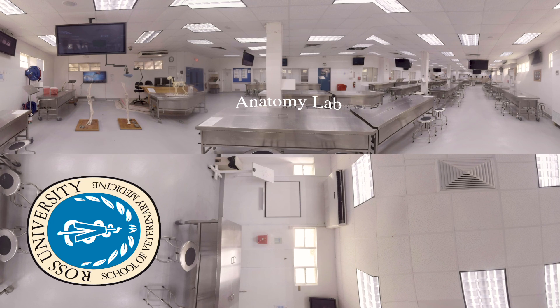A foundational component of the preclinical curriculum, Ross's anatomy lab contains approximately 32 tables where specimens are preserved for practical classes and tutorial group sessions, as well as anatomy practical exams and research.